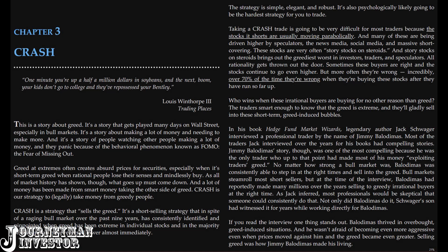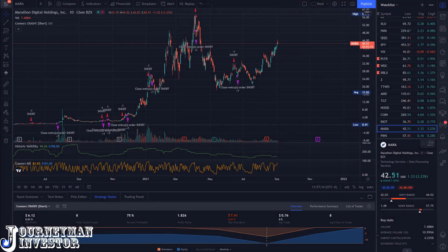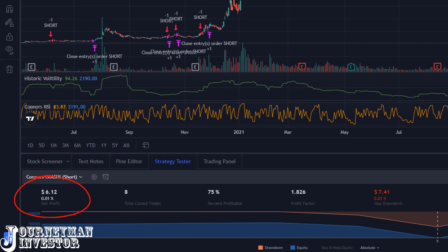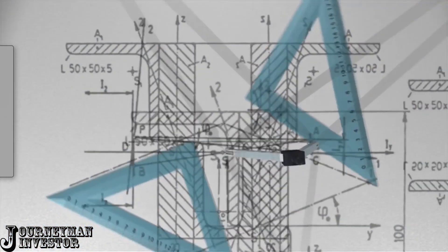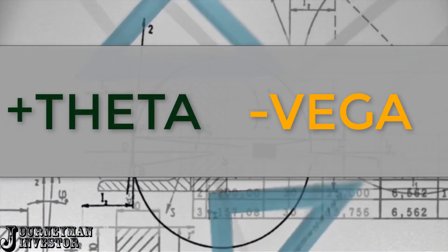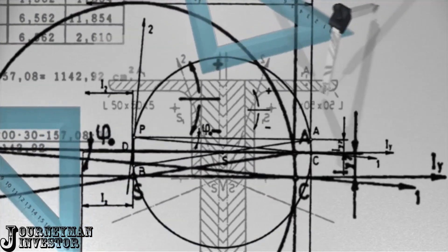We're going to dig into the Connors Crash strategy, but if you trade this strategy mechanically based on the rules alone, then it's really not a very good strategy in terms of pure profitability. We're going to put a modern spin on this classic strategy so that instead of being a pure short strategy, it's going to become a positive theta negative vega strategy. You're going to see how we transform this old strategy, which has a middling win rate with very low profits, into a strategy with a high win rate and substantial profits.